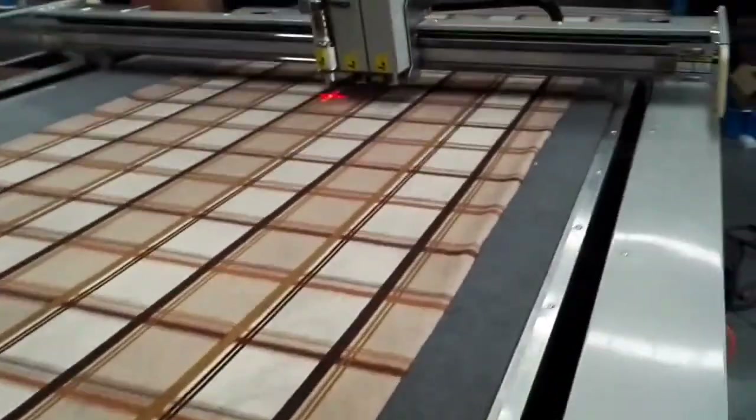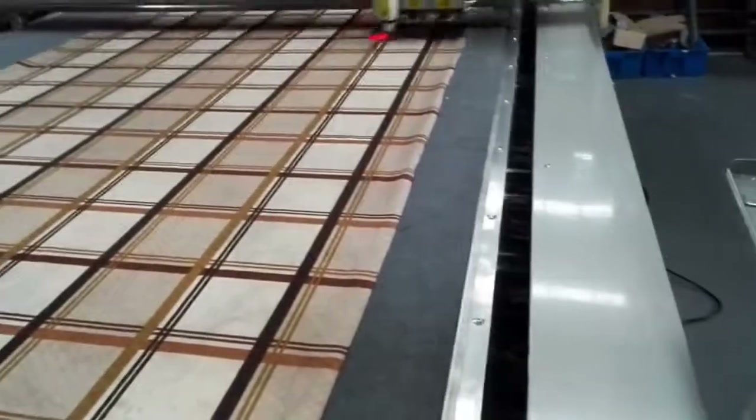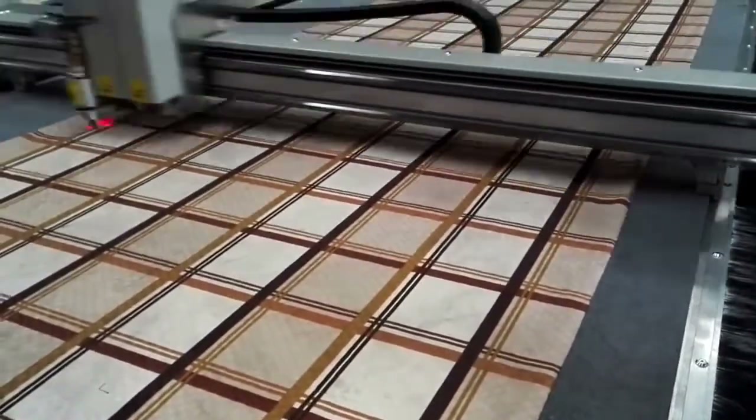Introducing our Velocity Cut Pro X1. Our Velocity conveyorized cutting system offers the highest single ply cutting available out in the market.